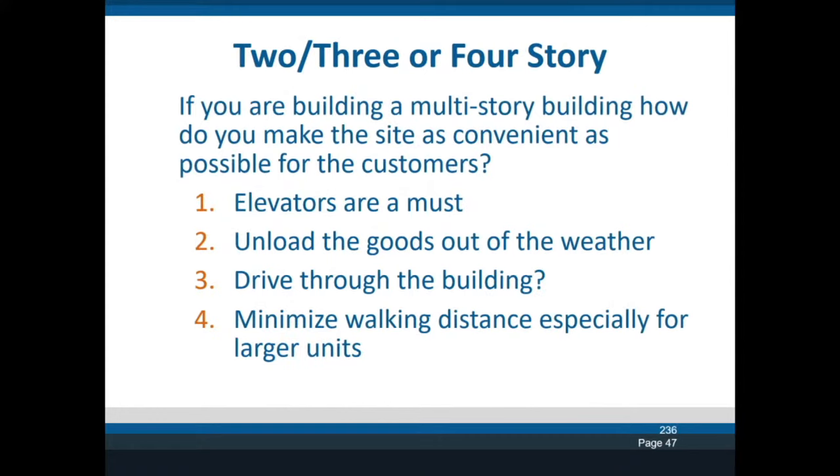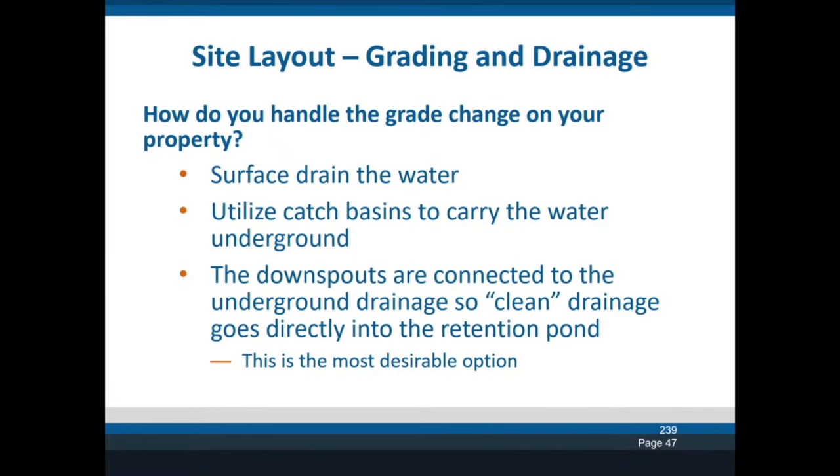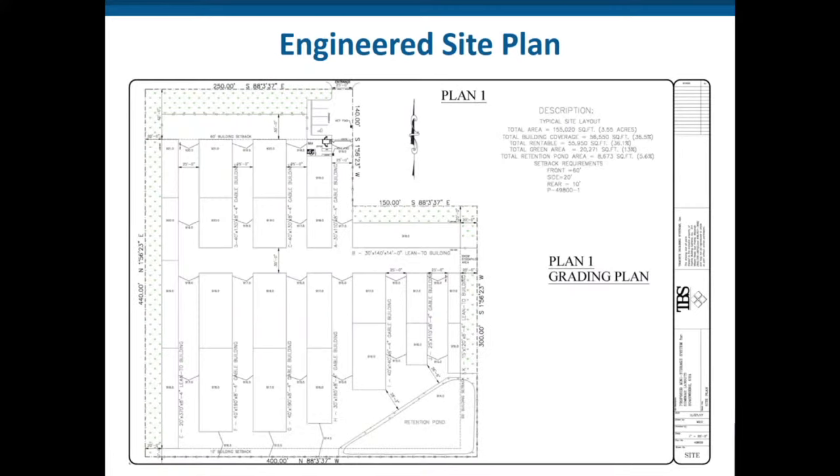My view of multi-story is that you need an elevator, you should be able to unload out of the weather, the really ideal ones are drive-through so you can unload at multiple points through the building, and you want to minimize walking distance. A trend for multi-story buildings is that large units on the top floors of three-story buildings — where you have to walk over 100 to 150 feet to get to the unit — are very hard to rent. I try to mitigate that. Also combined with the layout is where your water goes — surface drainage vs. catch basins, and whether downspouts go directly into the retention pond.